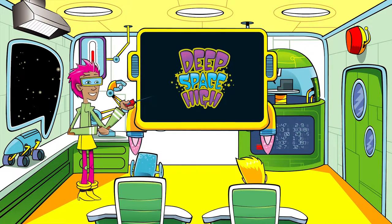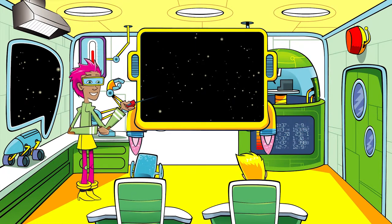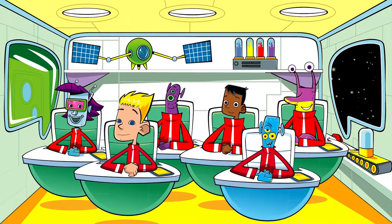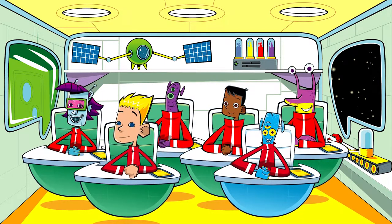Well done, everyone who completed their planets. There were some great examples. Although, Quark, I'm not sure what the Galaxy Gala judges will make of your cheesy custard planet. You mean my cheesy custard super planet, miss? Well, it's certainly super smelly.